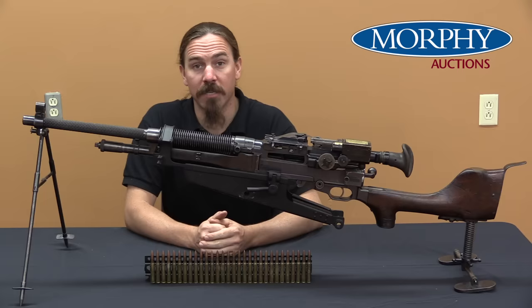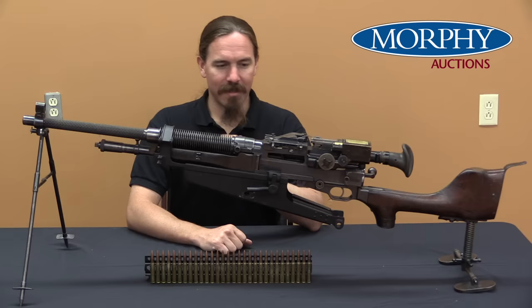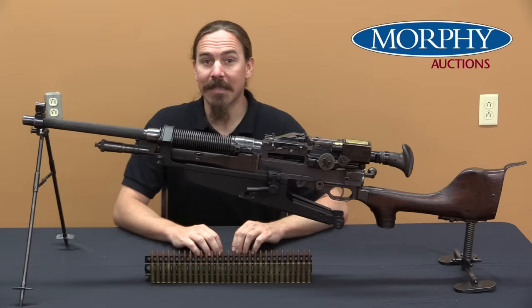Hi guys, thanks for tuning in to another video on ForgottenWeapons.com. I'm Ian McCollum, and I'm here today at the Morphy Auction House taking a look at a fantastically cool piece of American military history. This is a Colt production automatic machine rifle model of M1909, more commonly known as a Benet-Mercie. This is the first actual light machine gun adopted by the US military.